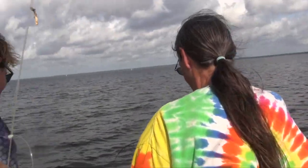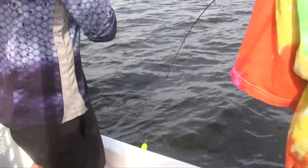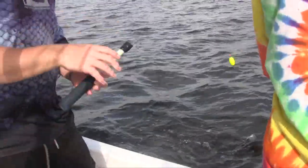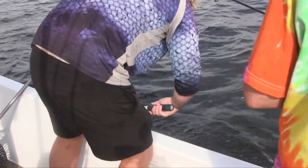Dana's hooked up again! Oh my god, it's another catfish — we're about to leave! Leave him out there. Leave us alone, man. We got these guys fired up.